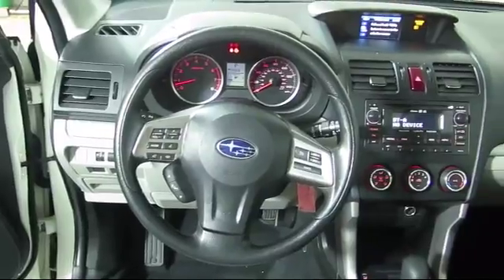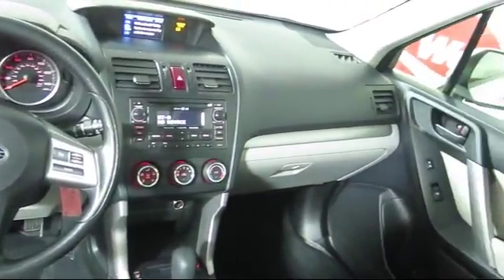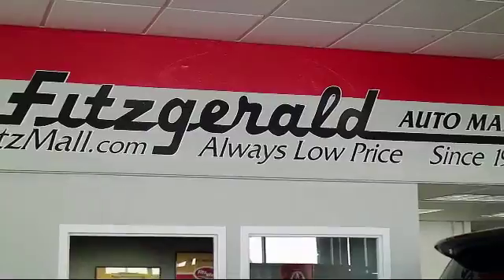The Fitzway puts you, the customer first — honesty, respect, and total commitment to customer satisfaction. That's the Fitzway.